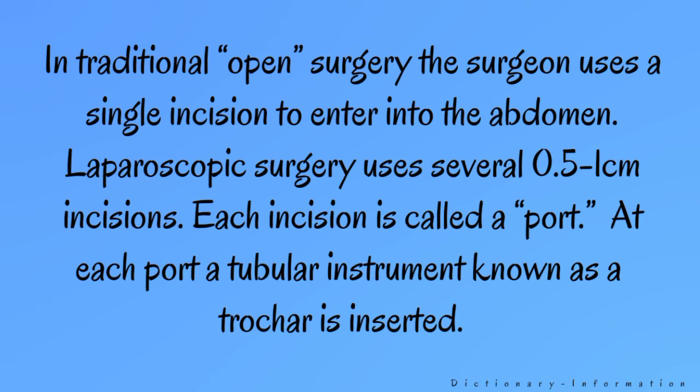In traditional open surgery, the surgeon uses a single incision to enter into the abdomen. Laparoscopic surgery uses several 0.5 to 1 cm incisions. Each incision is called a port.